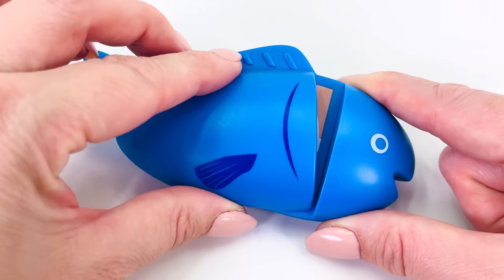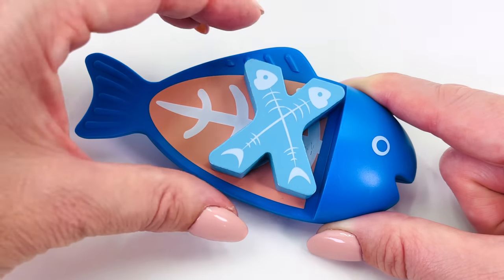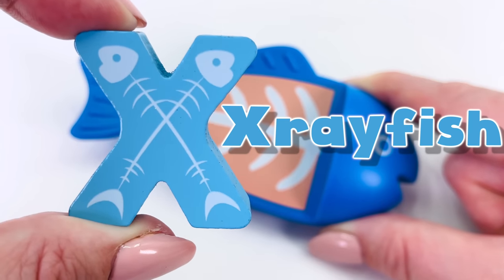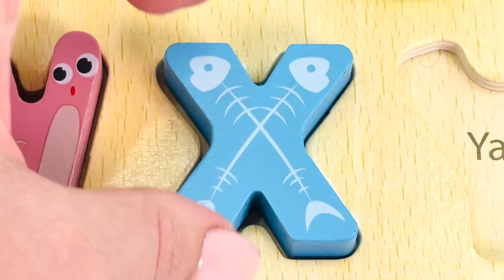Oh, it's an X-ray fish. And we found another letter. The letter X for X-ray fish. X.